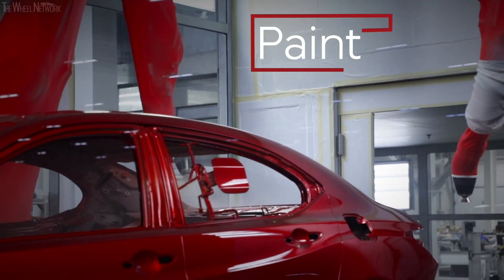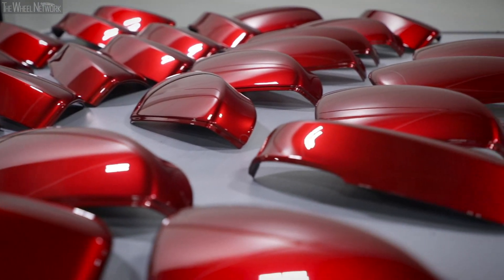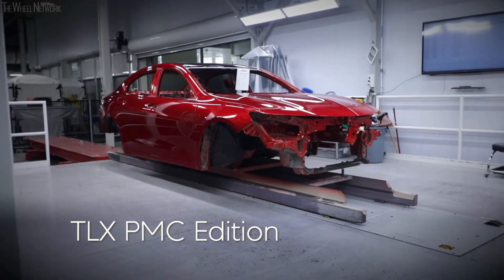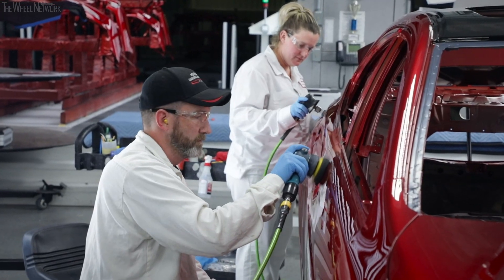We have three different paint technologies: our solid paint, our metallics, and then our Enduro paints. What's unique about the Enduro red and blue is it's a tinted clear. Normally that's for custom painting, but we actually do it here at our manufacturing facility, which is a first. And our Enduro paints are tri-coats.